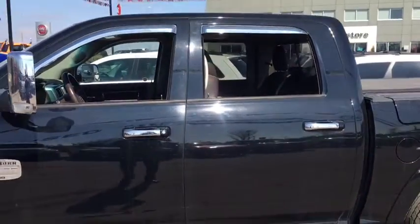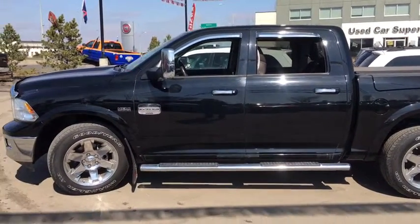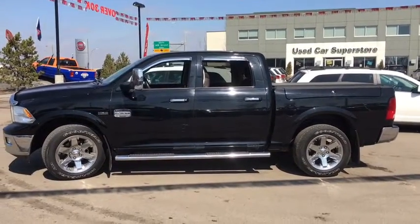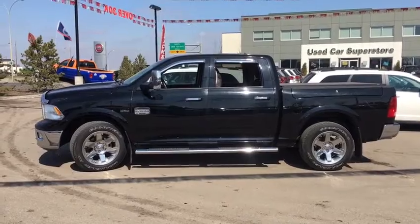All four windows do roll down all the way. You got some great tinting in the back. It's awesome to look at — it's even more fun to drive. So let's take a hop in that driver's seat and play with some buttons.